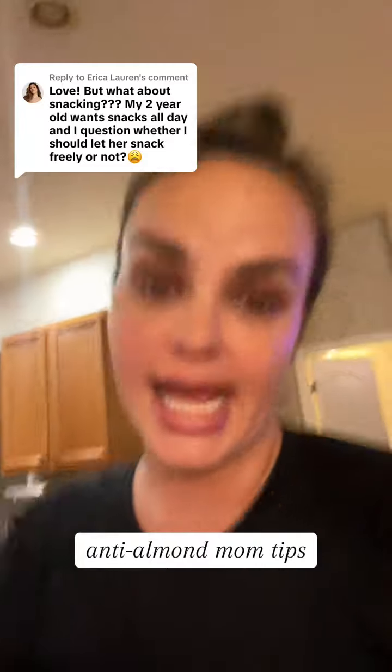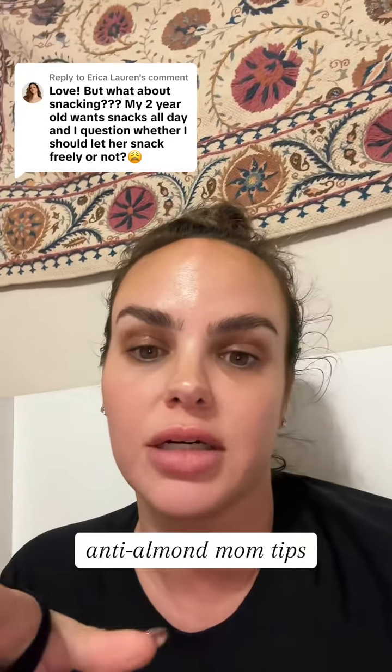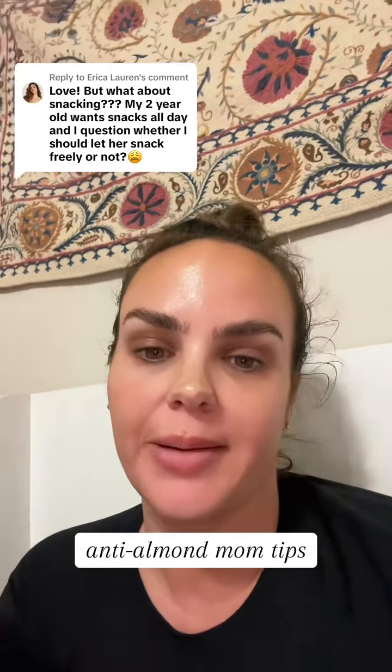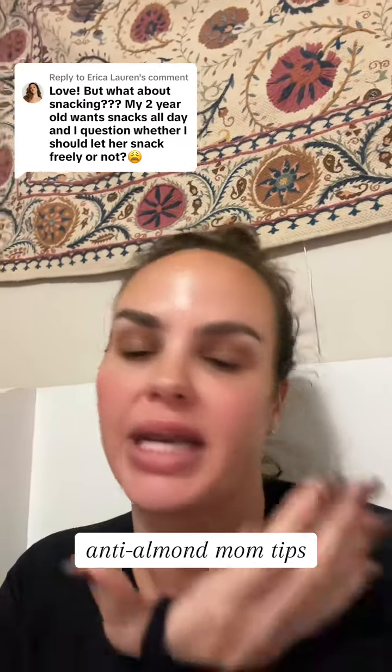So if my kids are getting very snacky, what I'll do is actually lean into that. And while we're a big food freedom family, that doesn't mean I want my kids to eat seven bags of chips when they could have had a more nutrient-dense meal. They're going to have to eat seven bags of chips to get filled versus if they had a banana with some peanut butter, they would have gotten a lot fuller faster.